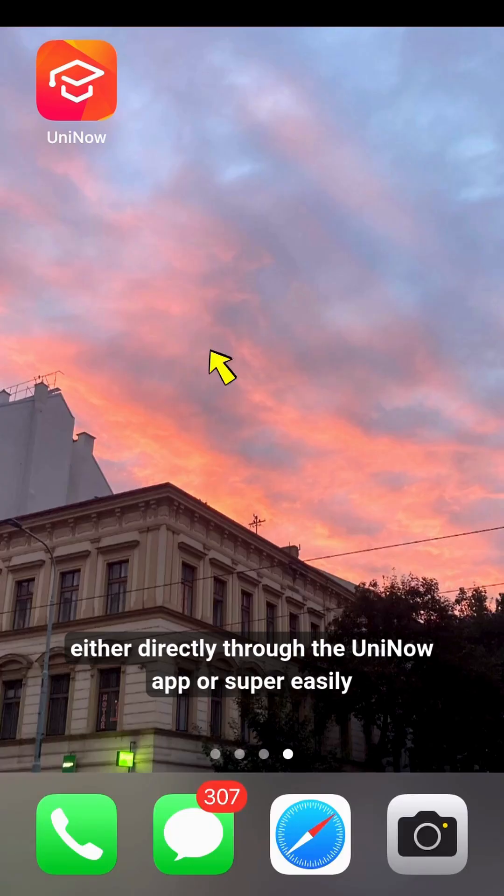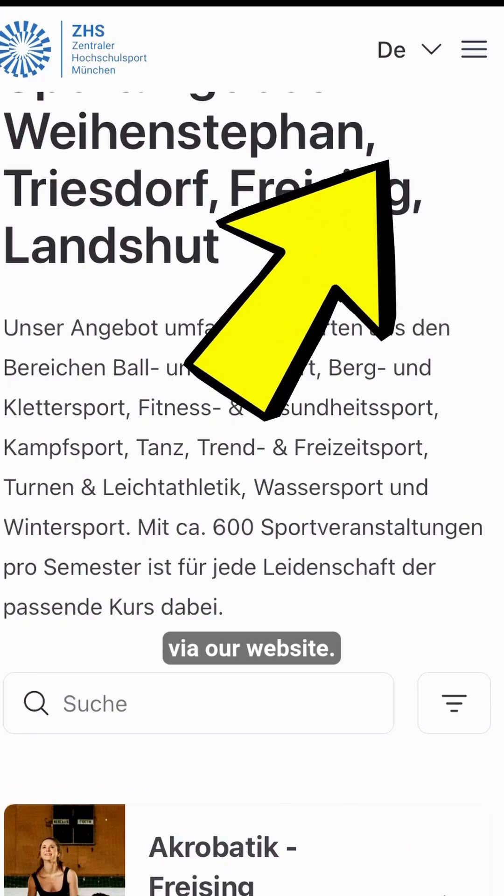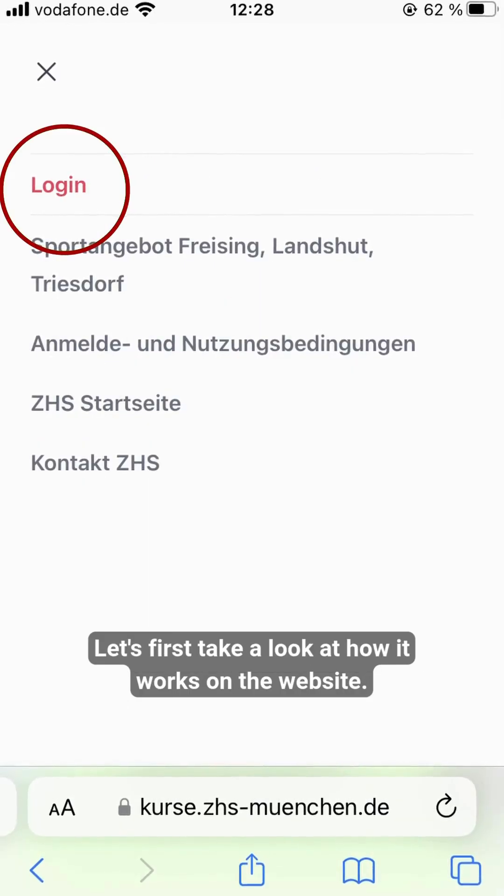You've got two options: either directly through the UniNow app, or super easily via our website. Let's first take a look at how it works on the website.